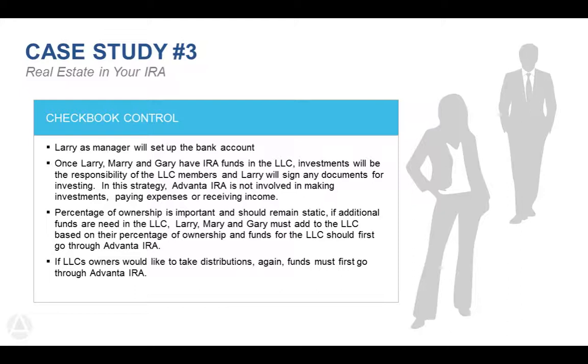Once funded, Larry, Mary, and Gary have essentially taken Advanta IRA out of the day-to-day role of overseeing money in and out of the account. Larry as manager signs any investment documents. They do not have to come to Advanta to make investments — they review investments and Larry can make them on their behalf through the LLC. The investment in rental property is titled in the name of the LLC rather than the IRA. Larry signs all documents, receives all rental income back to the LLC bank account, and writes expenses directly from the LLC bank account.